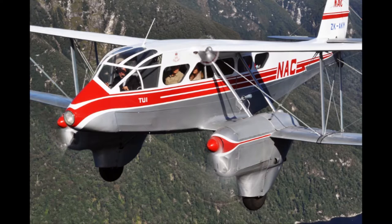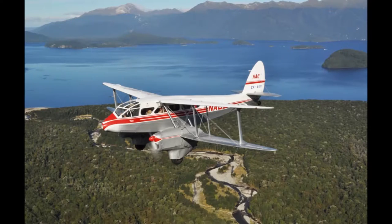The eight-seater aircraft was built in the early 1940s and used for scenic, scheduled, and charter work from Queenstown Airport. There's a saying in aviation: if it looks good, it is good — and they are good.